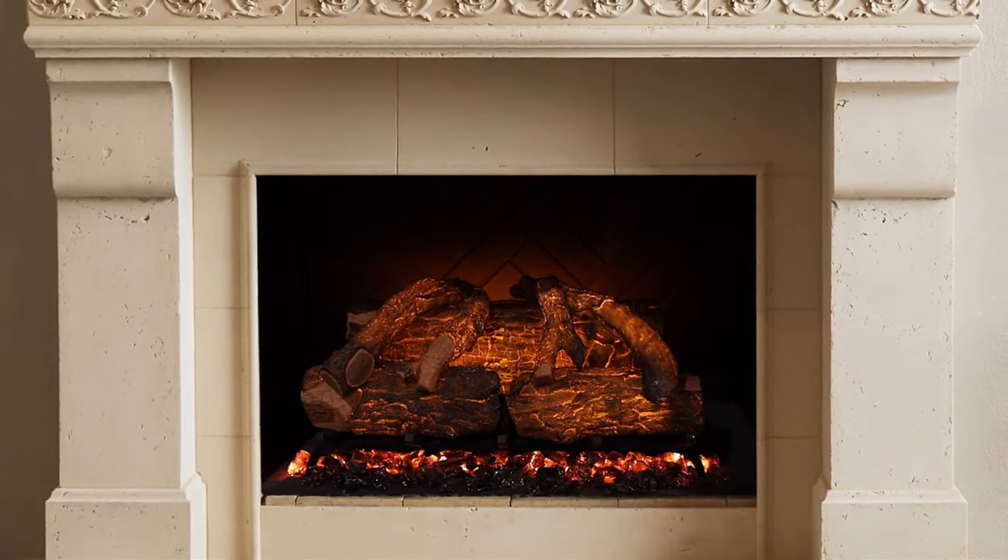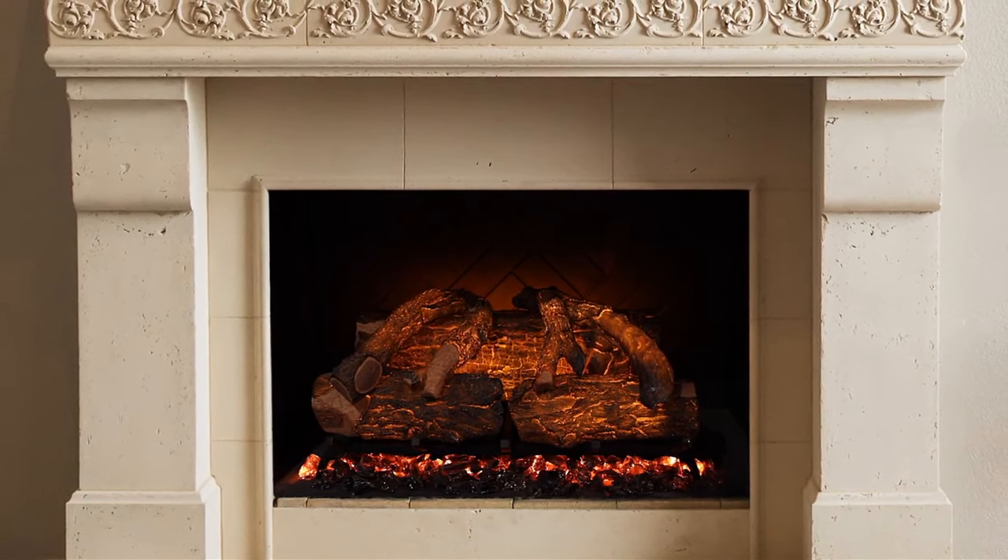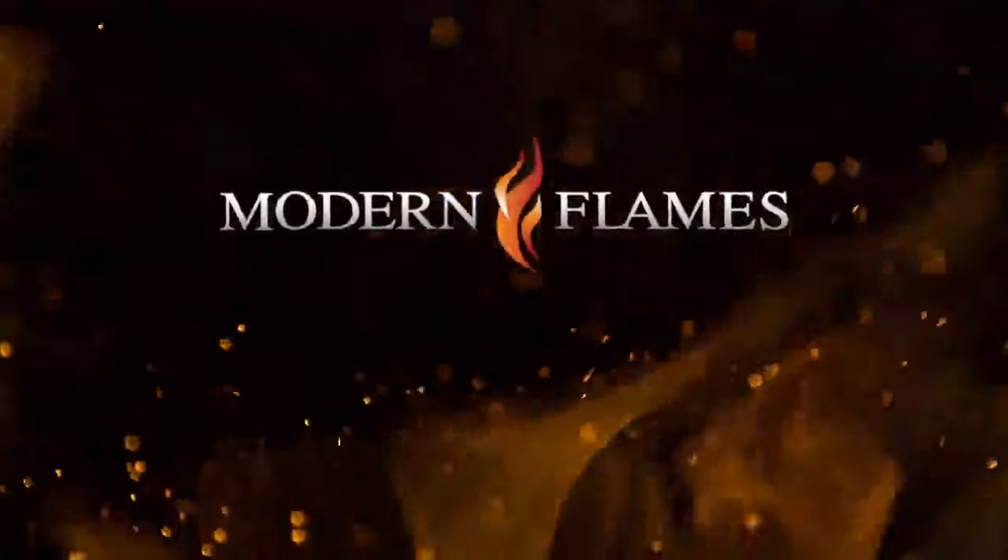There has never been a better time to update the look of your existing wood-burning fireplace and transform the focal point in your living room.